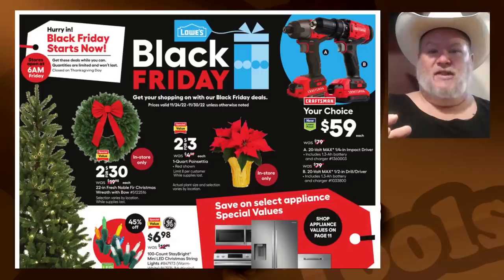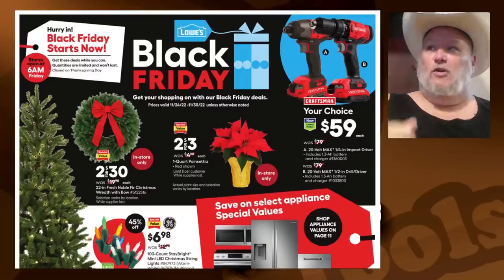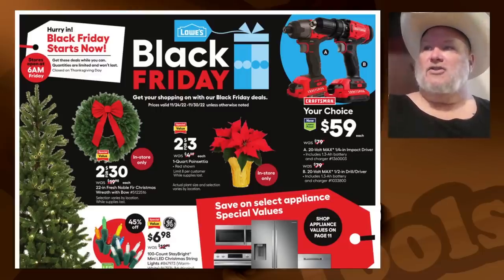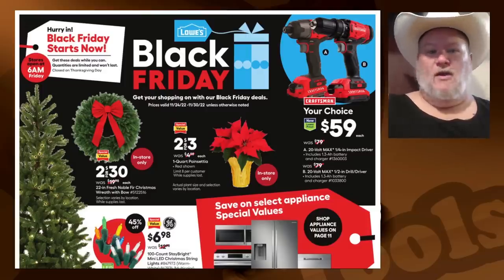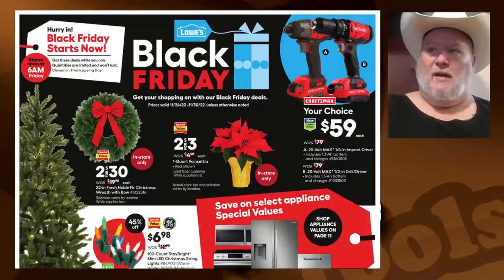Let's talk about what the deals are — these are legit. We're going to look at the actual Black Friday deals and see if anything jumps out at us. First, let's talk tools. Your choice: $59 for brushed Craftsman tools. As you know, not a fan of the brushed Craftsman. $59 is pretty standard sale price for a brushed power tool from an entry-to-prosumer grade tool. Nothing to write home about there.